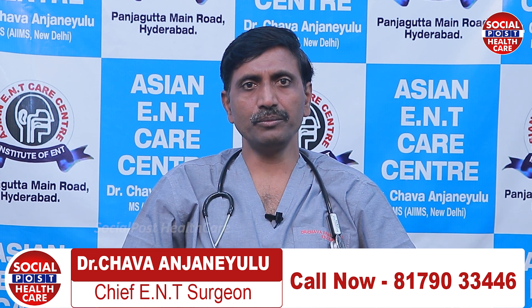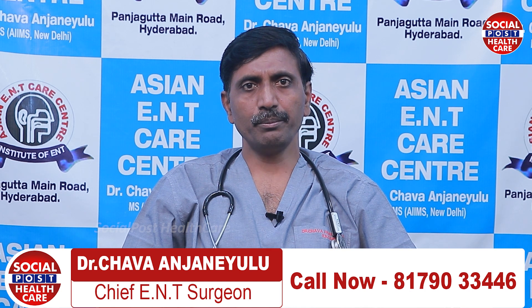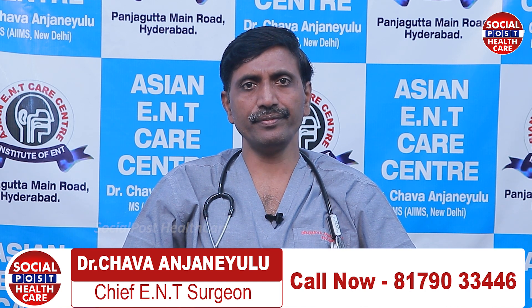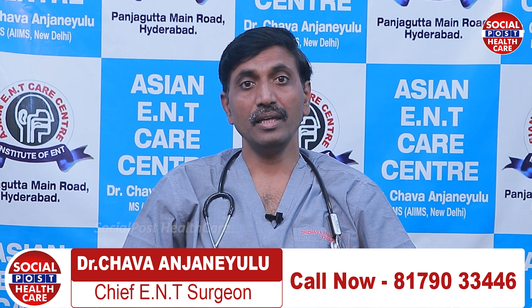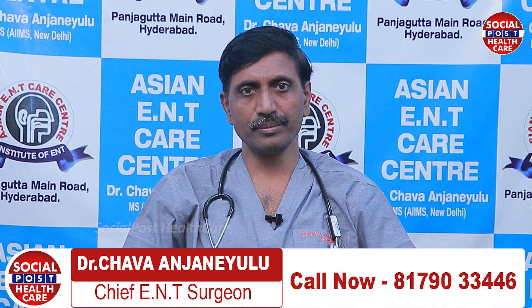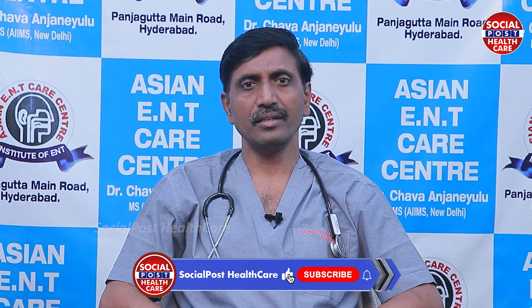Hi, welcome to Social Post Health Channel. I am Dr. Chava Anjanelu, chief ENT surgeon specialized in laser surgeries for ENT problems, working with Asian ENT Care Center located in Panjagutta, Hyderabad.